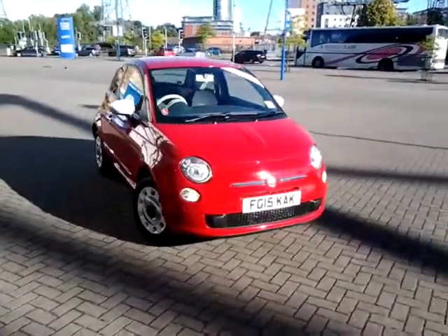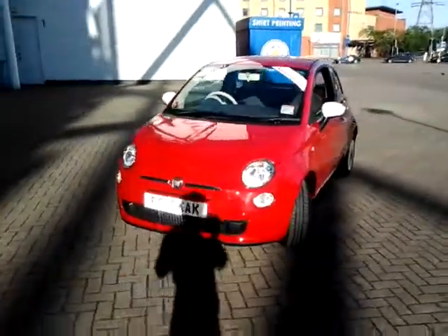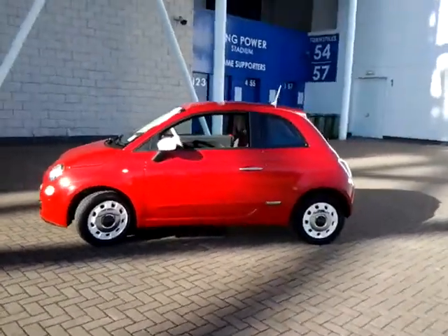Welcome to Sturgis of Leicester. Today we're looking at this 2015 15 plate Fiat 500. This is a 1.2 Colour Therapy 3-door hatchback. This vehicle is currently covered just 2,600 miles.